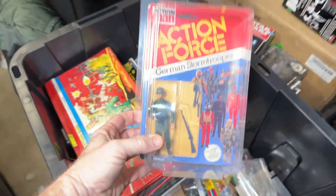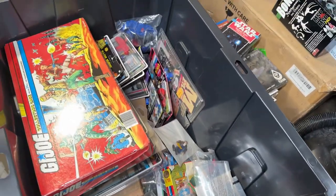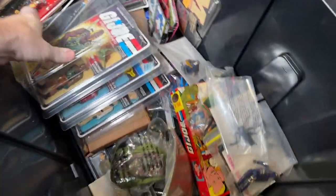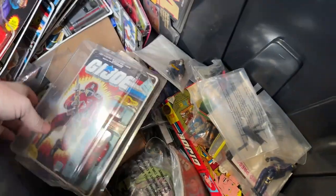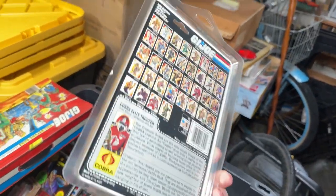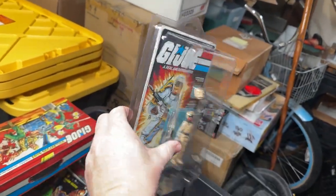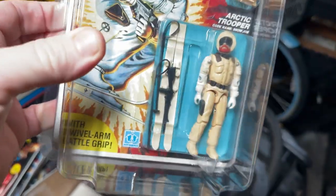Another Action Force — and these, if I remember correctly, Action Force was partially used to introduce G.I. Joe into the UK-European area. I'm not too up to speed on the history of the Action Force figures. We've got a Roadblock. Crimson Guard — it's got a little corner issue. And a Snow Job. But he was another figure notorious for discoloring, and as you can see, he's been in storage and yet still has managed to discolor.